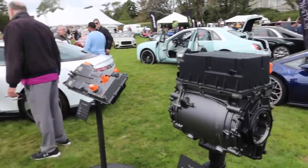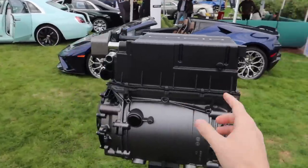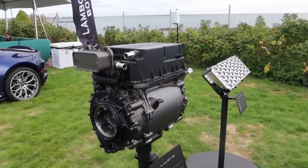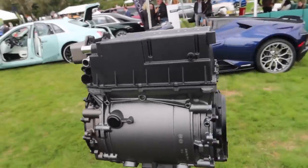This is one of the motors from the Lucid Air. This tiny little electric motor — despite being pretty dense at 163 pounds — makes 670 horsepower. Can you imagine an engine that small making 670 horsepower? That is insane.